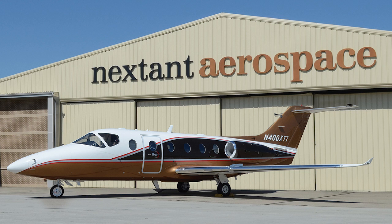Next in Aerospace has found new markets for remanufactured aircraft, and their business is growing. Here's Jay Hubline with more.